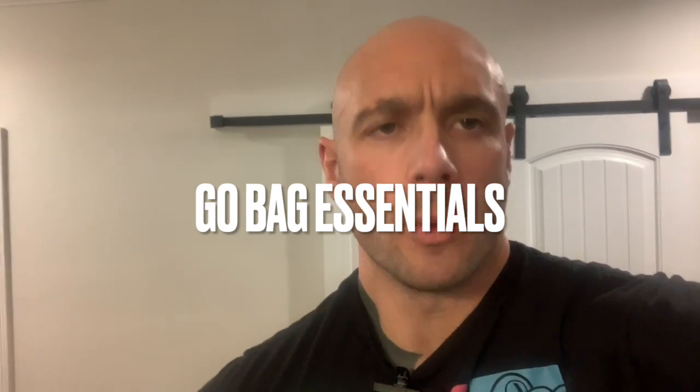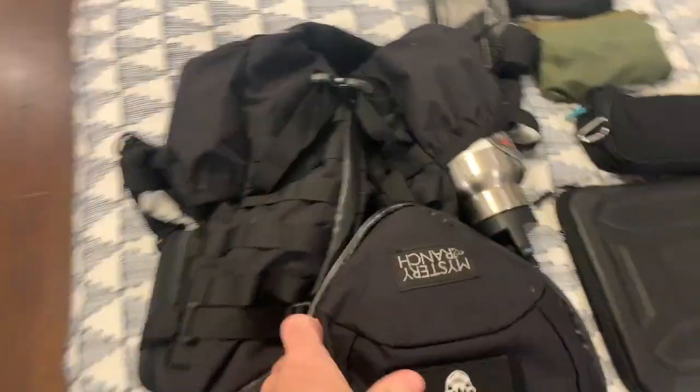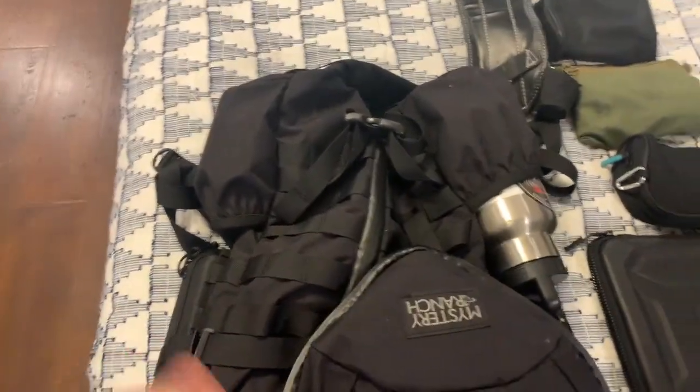Go Bag Essentials While We Are Traveling. We got the bag itself — this is my Mystery Ranch 3-Day Assault Pack.